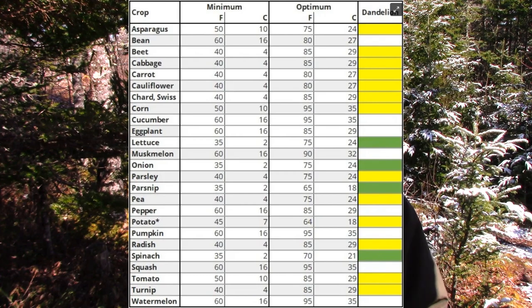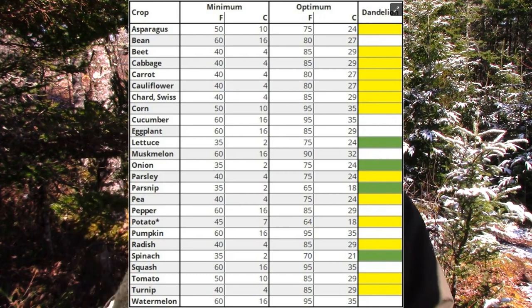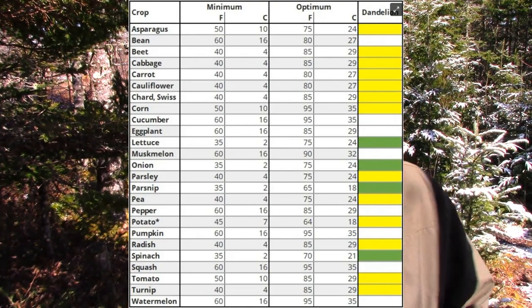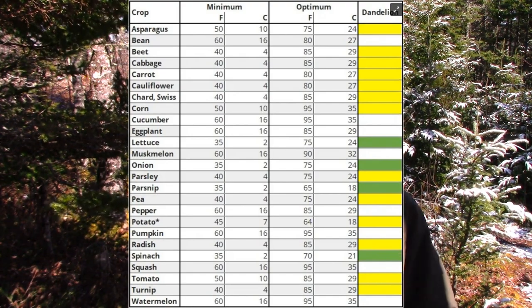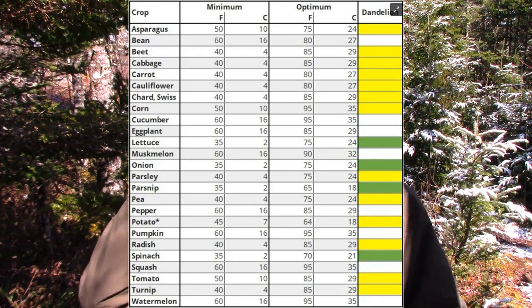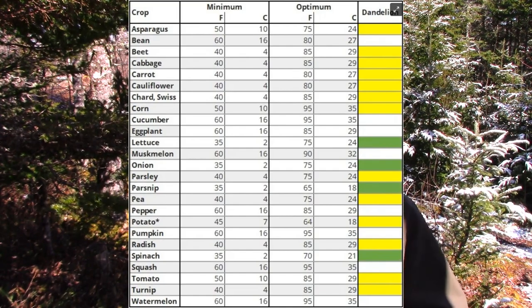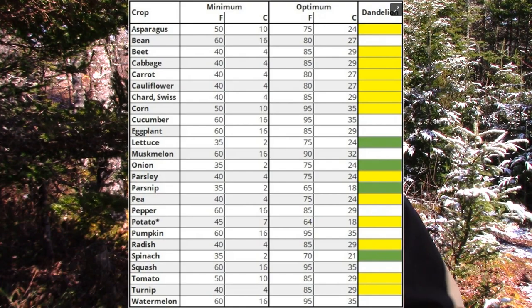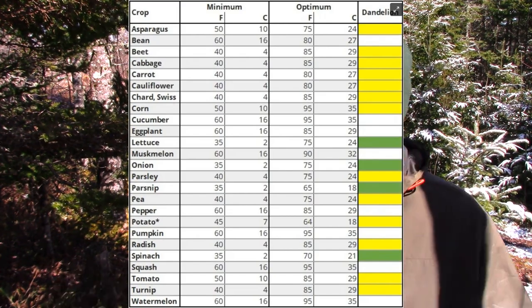When you start seeing the dandelion yellows, that's when a lot of things can go in: asparagus, beets, cabbage, kale — that whole brassica family — carrots, cauliflower, Swiss chard, corn, parsley, peas, potatoes, radishes, and turnip. Peas are tough, but they're not quite as tough as things like lettuce and spinach, so you're really not getting ahead of things too much by waiting to see the dandelion yellows.